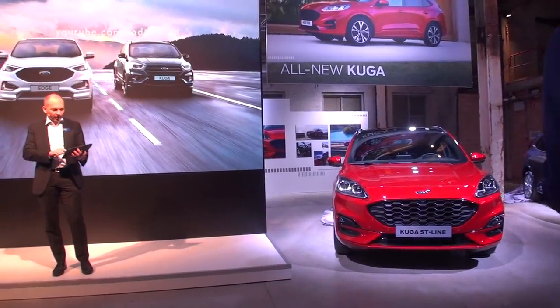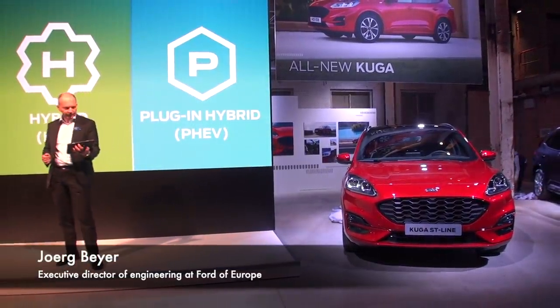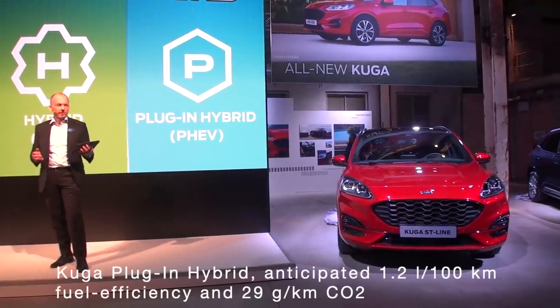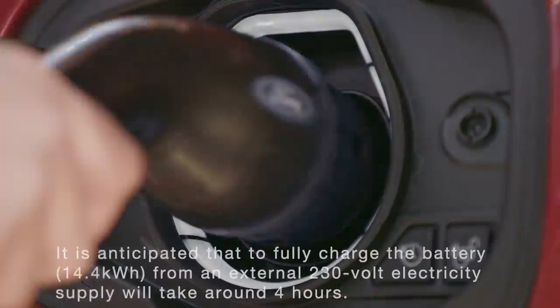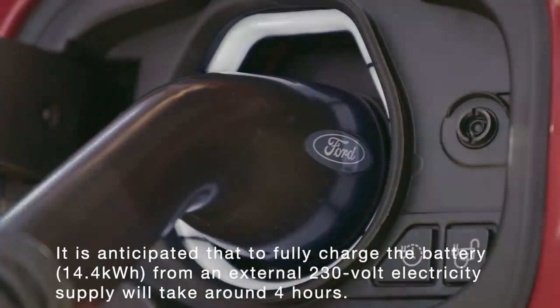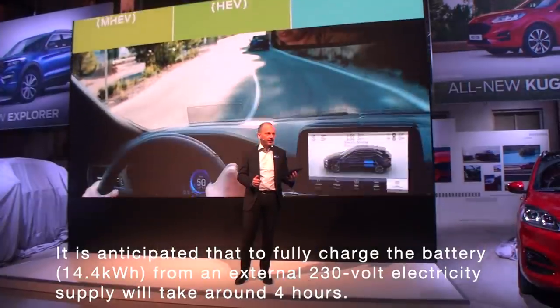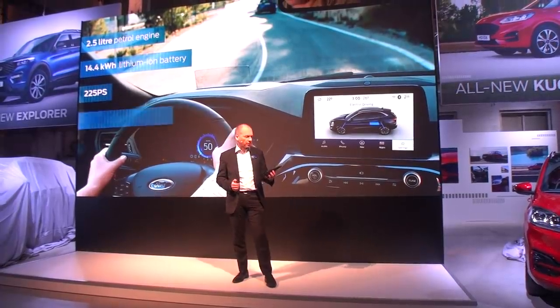Big news, but not just outside. First of all, to mention the powertrains of choice. We have a full line-up of hybrids — the mild hybrids, the moderate hybrids, and then of course the star of the show today, the plug-in hybrid. That features a 2.5 litre Atkinson petrol engine together with an electric motor. The total power of the system is 225 horsepower.